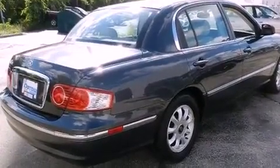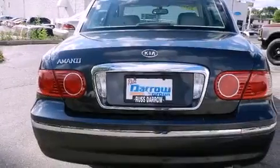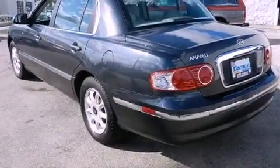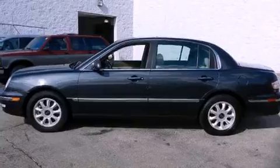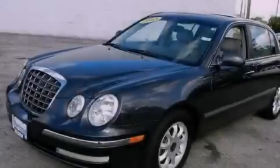Features include an eight-speaker audio system, alloy wheels, cruise control, a leather-wrapped steering wheel, a four-wheel independent suspension, a passenger-side vanity mirror, a security system, stability control, dual-power seats, and a sunroof that enables you to fill the cabin with fresh air at the push of a button.